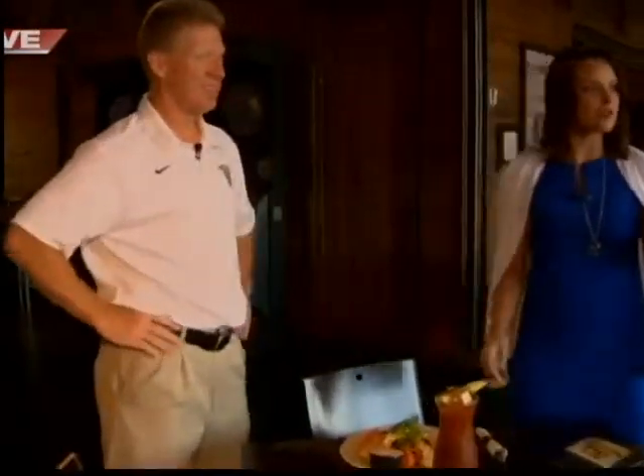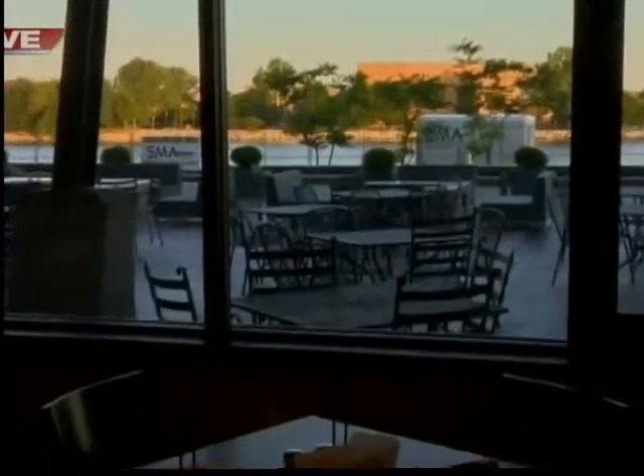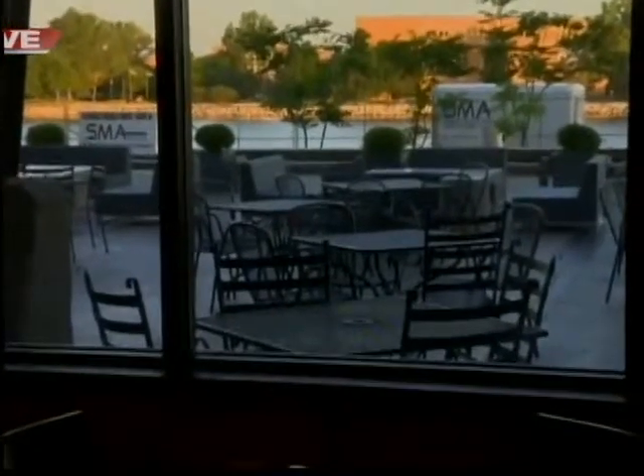We're not done yet — we are going to head out in our next hour onto this gorgeous patio along the river, along the city deck. So stick around, that's coming up around 6:45.